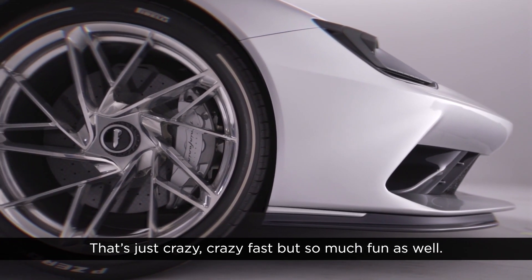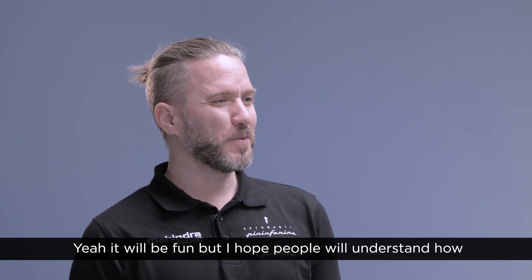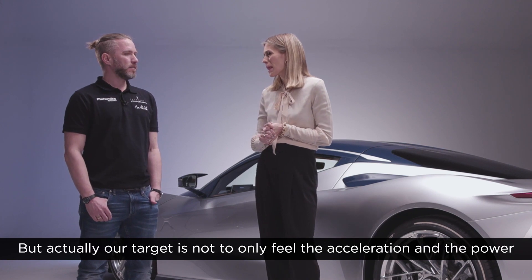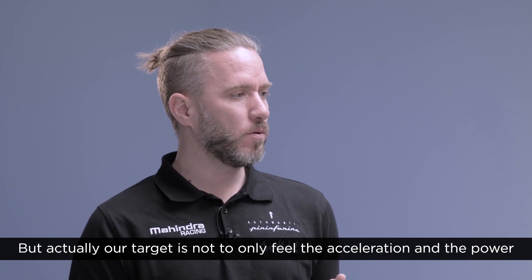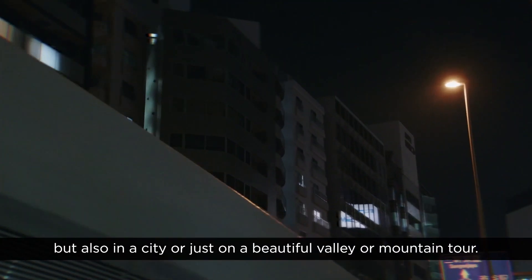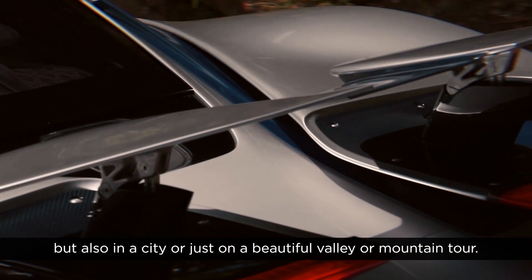That's just crazy fast, but so much fun as well. I hope people will understand how incredible this acceleration will be. But actually our target is not to only feel the acceleration and the power, but to make it fun to drive anywhere — be it on a race circuit, but also in a city or just on a beautiful valley or mountain tour.